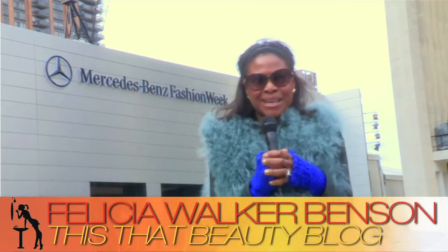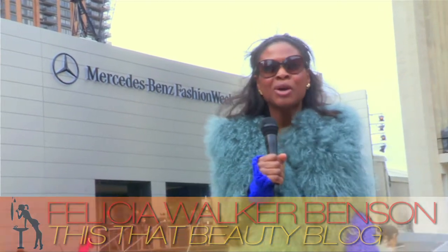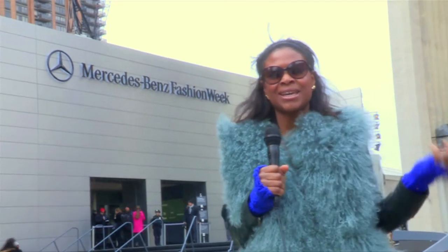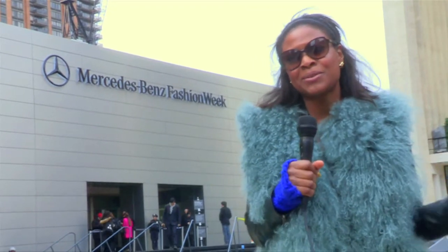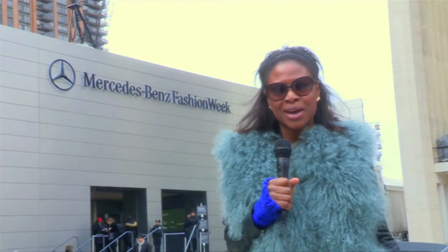It's a blustery Sunday morning here at the beautiful Lincoln Center, the new home of Mercedes-Benz Fashion Week. We are inside those tents getting you hair, nails, makeup — essentially all of the beauty that you need to know straight from the runways. So stay tuned for our ongoing coverage of Fall 2012 Fashion Week.